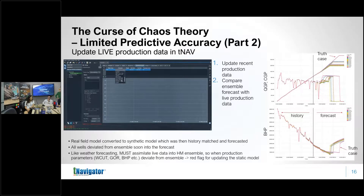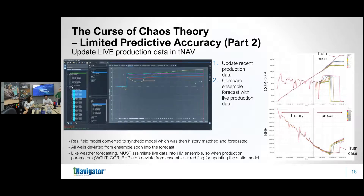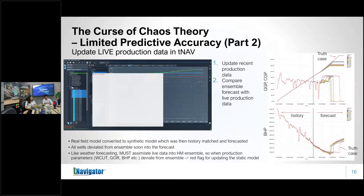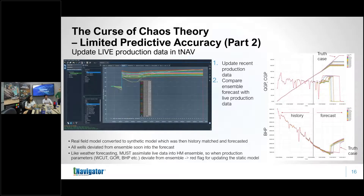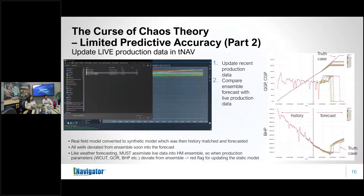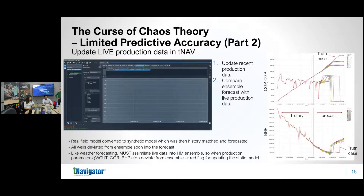This underlines that, like weather forecasting, you must continuously assimilate live production data into the history match ensemble. Once production parameters like water cut or bottom-hole pressures deviate from the ensemble beyond a certain threshold, that is a red flag that you need to update your static model again. Getting to a history match and doing development scenario forecasts is not the end — this should be done on a literally month-to-month basis. Weather forecasters must do it every single day, with lives at risk if they get it wrong.